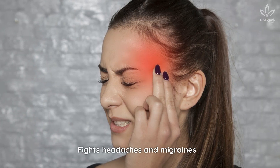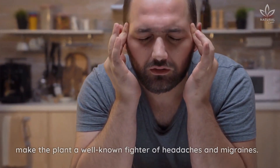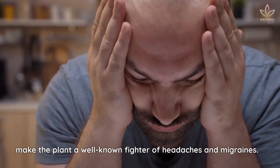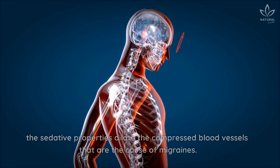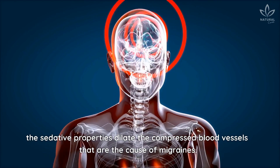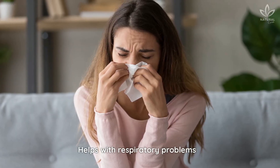Fights headaches and migraines. The analgesic and sedative effects of chamomile make the plant a well-known fighter of headaches and migraines. While the analgesic substances fight the pain itself, the sedative properties dilate the compressed blood vessels that are the cause of migraines.